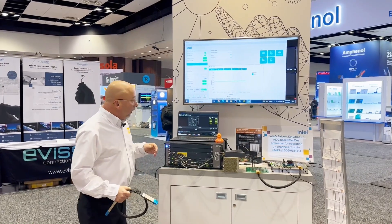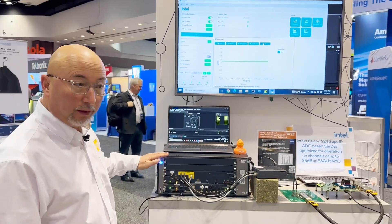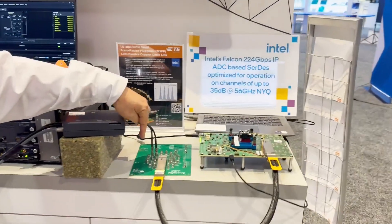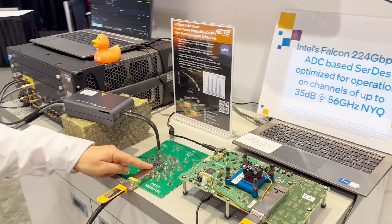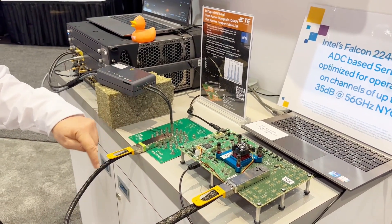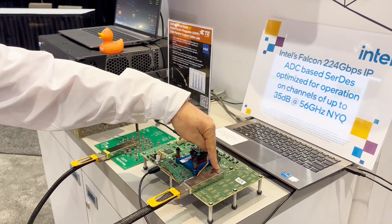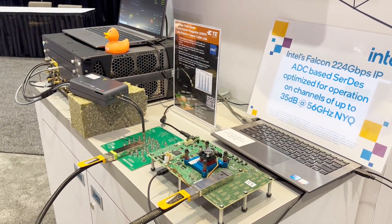What we have here in this demonstration is a Keysight BERT generator creating our transmit signal to this pod, going into our TE manufactured MCB, and then going into our TE manufactured OSFP 224 gig connector into our DAC cable, also terminated with a TE connector system. This is using the Intel Sergis receiver.